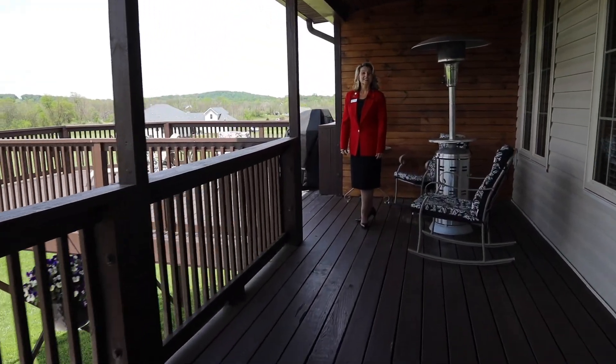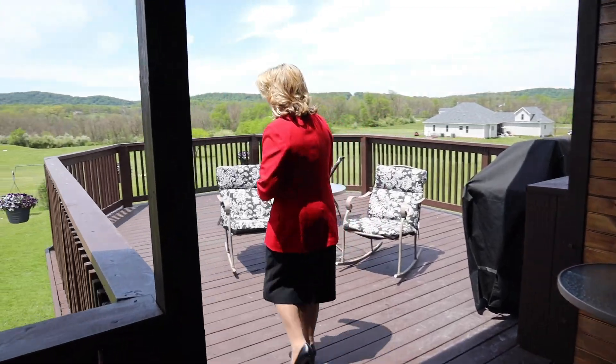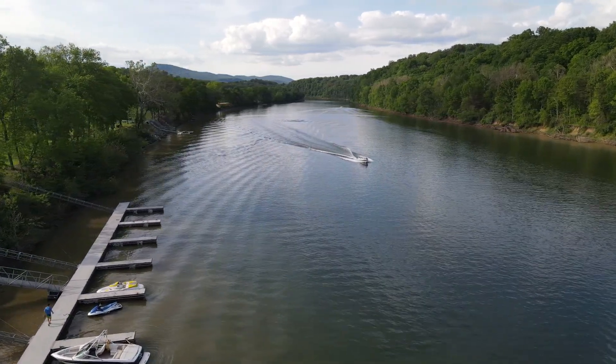I'm on the covered back deck right off of the family room area on the main level of the house. This deck is big and it is so nice. It has gorgeous views of the mountain and the community behind.